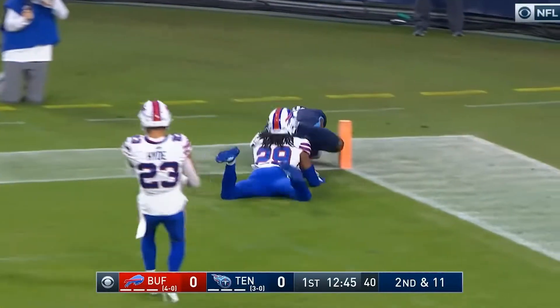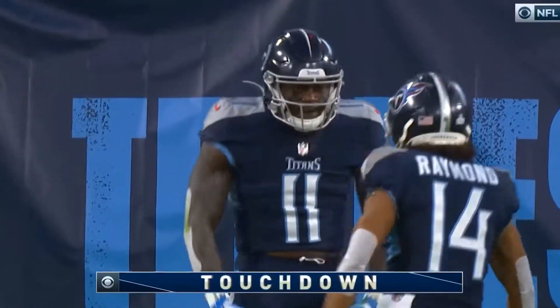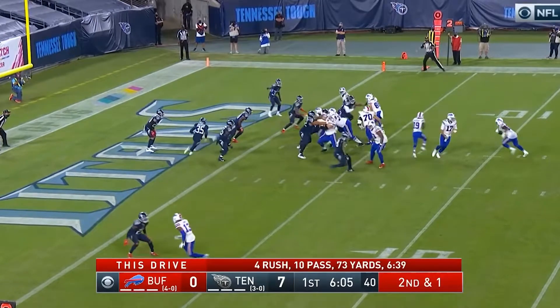The throw to the end zone is caught! Touchdown Tennessee, A.J. Brown! 7-0, the Titans on top.